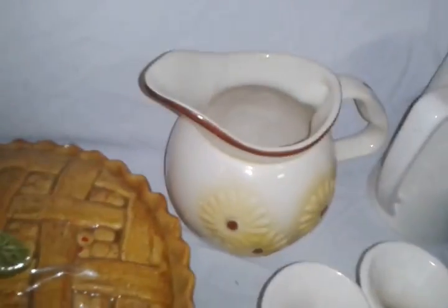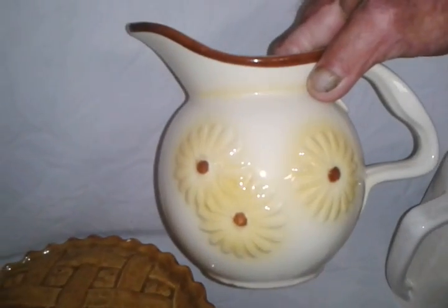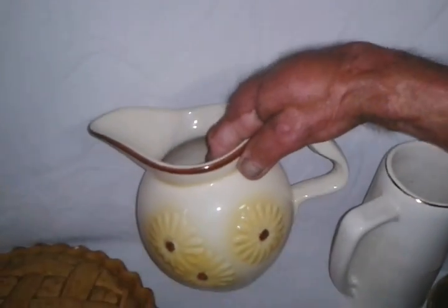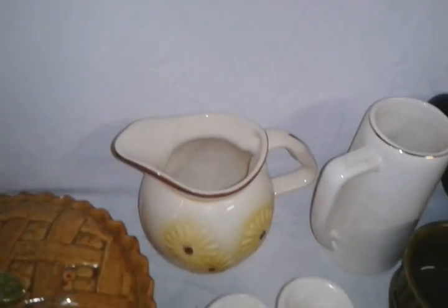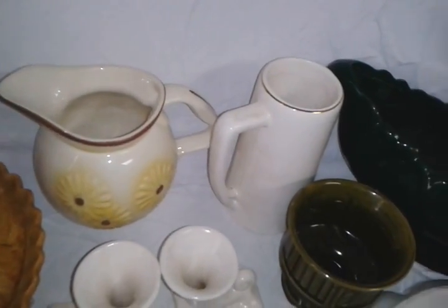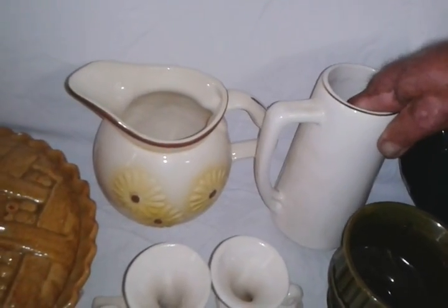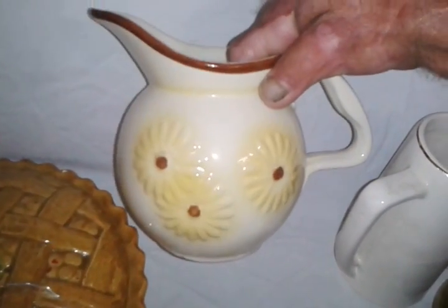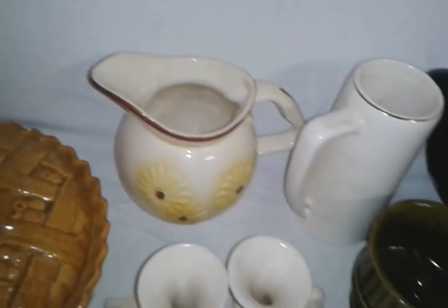I still can't believe I paid $25 for the Hull piece. I guess Hull — H-U-L-L — it really doesn't sell for much money. I think I'm going to try to stay with the Roseville and the McCoy stuff. Hull doesn't seem to get that much value.